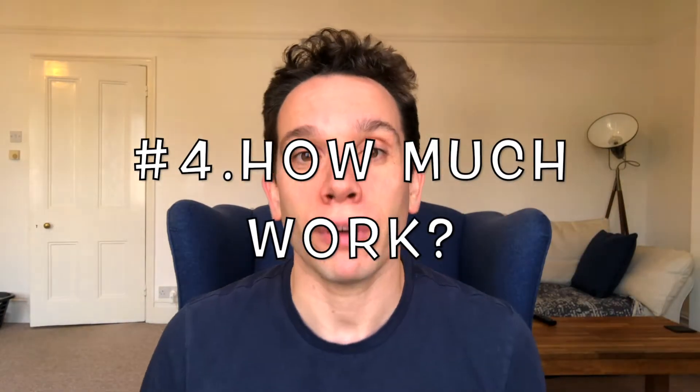Okay, point number four: how much work is involved in an online course versus a membership site? First things first — both of them are a lot of work. You can't just create an online course or membership site and expect it to make you loads of money while you sit back on a beach. With an online course, you're generally going to have to create all of your content upfront. If you're following a drip method releasing content weekly over eight weeks, you'd probably still want most of that content built upfront in case of any mishaps along the way.